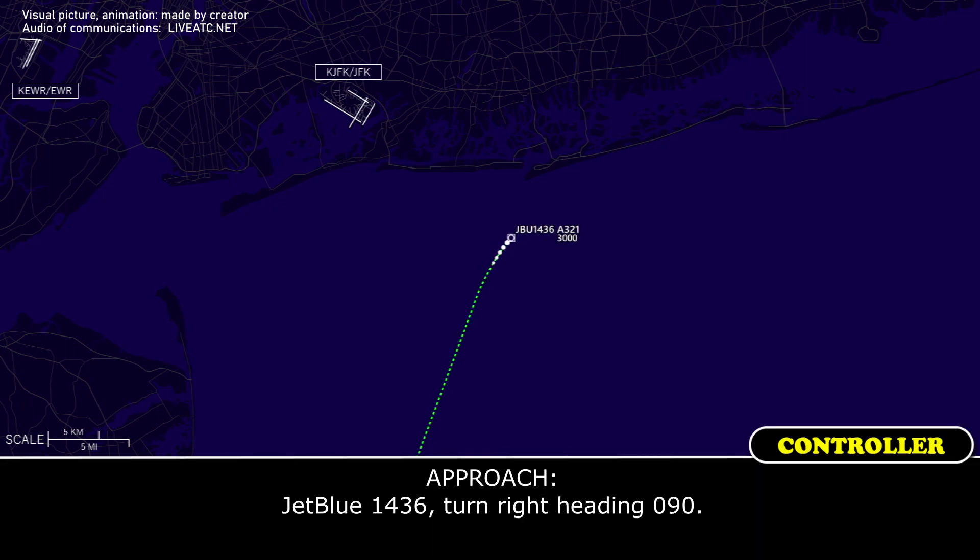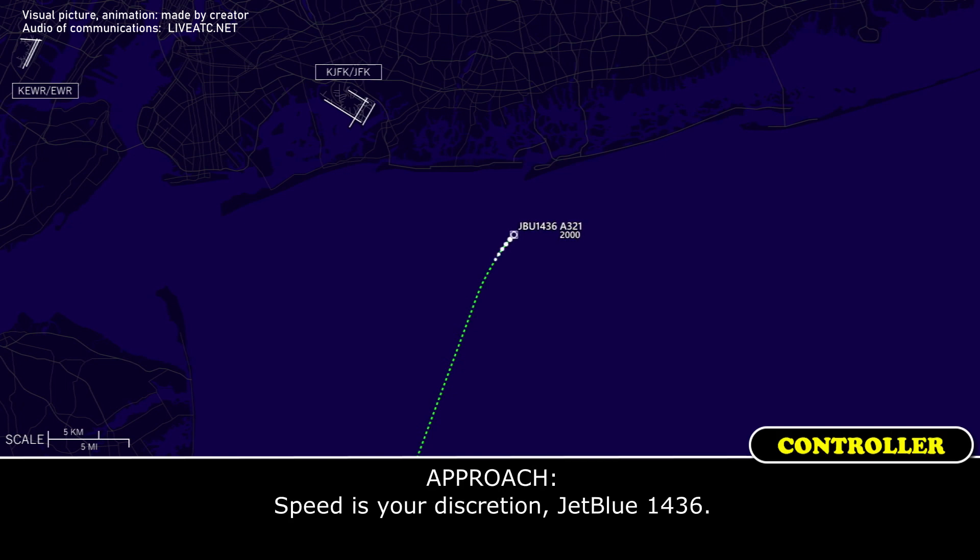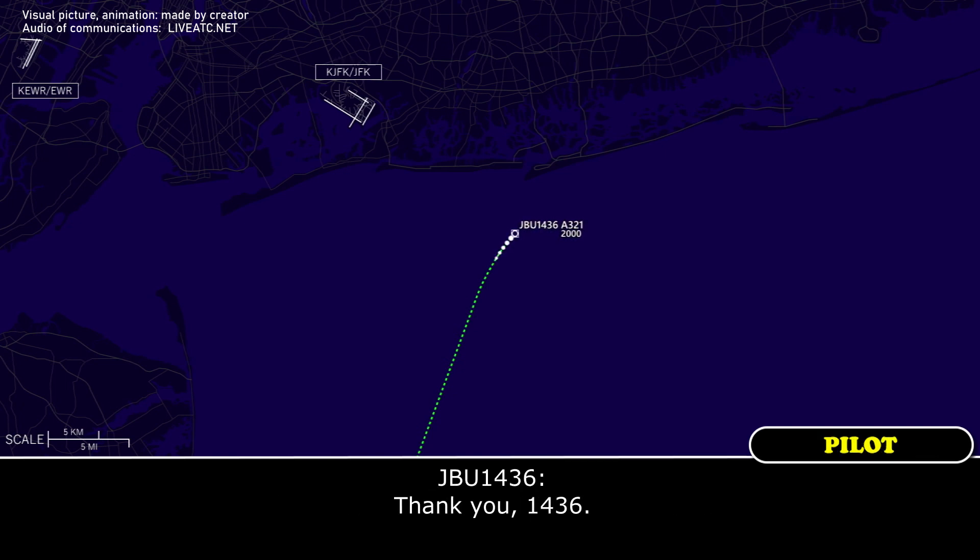1436, turn right heading 090. Right heading 090. Can we pull the speed back a little bit? 1436, speed is your discretion. 1436. Thank you.